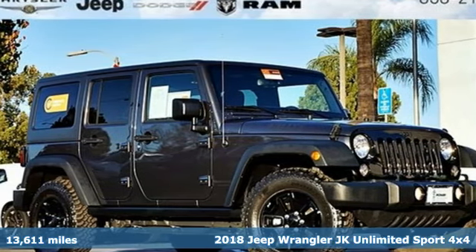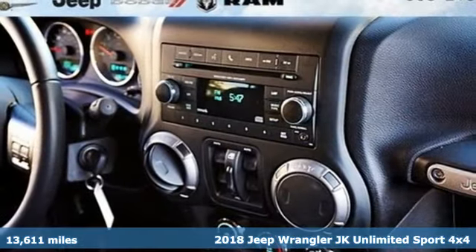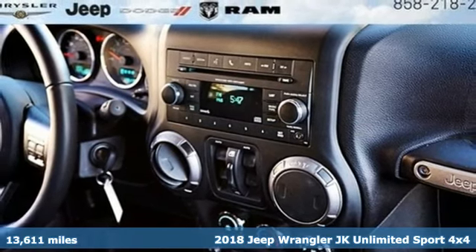Here's a 2018 Jeep Wrangler JK Unlimited. Everywhere you want to go, anything you want to do, Jeep takes you there.